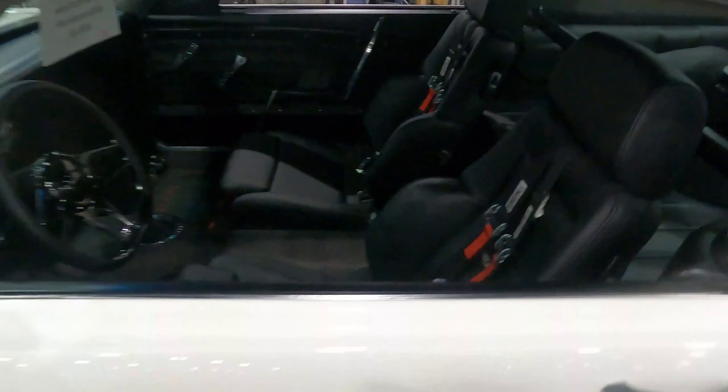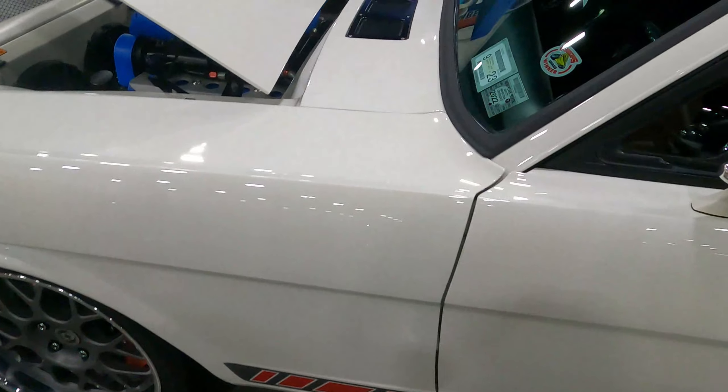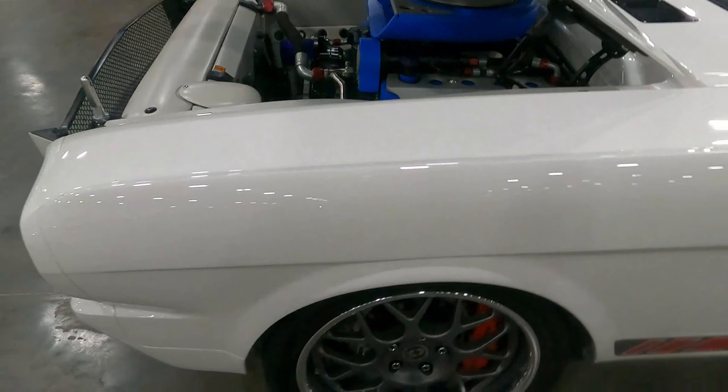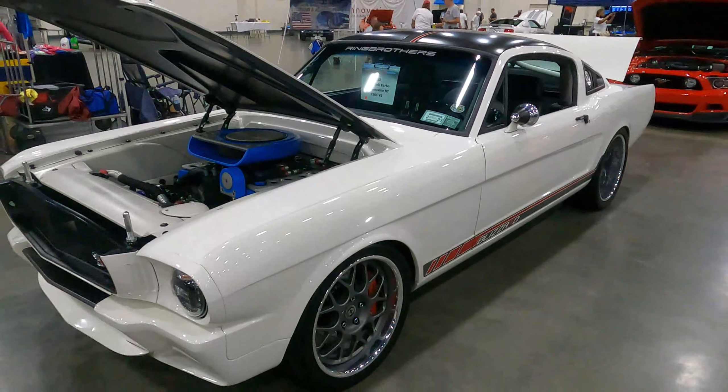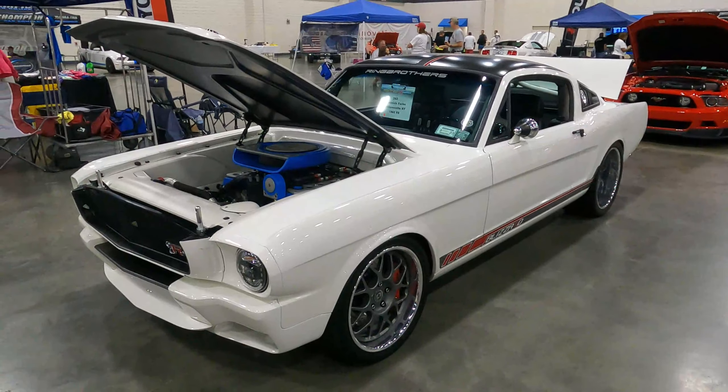Be sure you hit that like button and subscribe. I've got tons of video from Mustang Week this year, all the way back to 2000-something. See y'all — be pretty and all that good stuff.